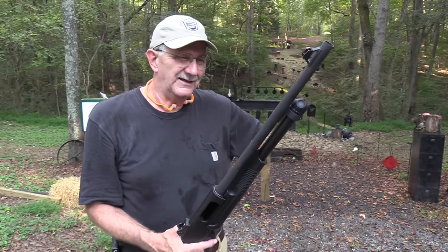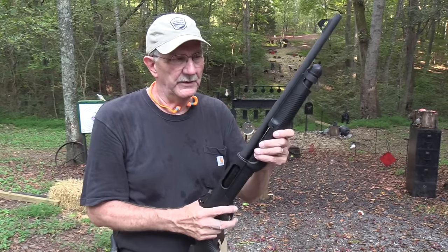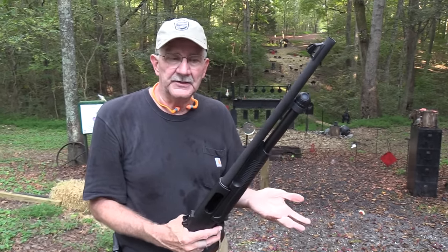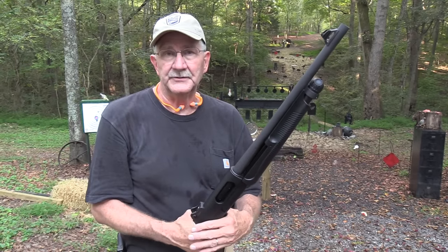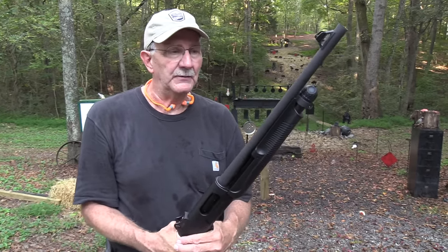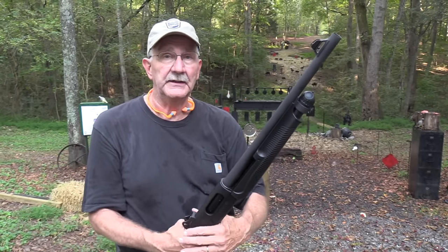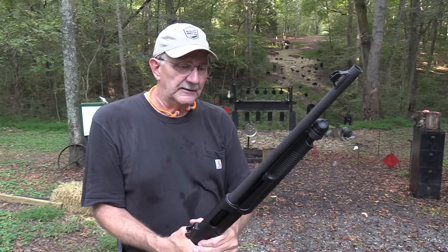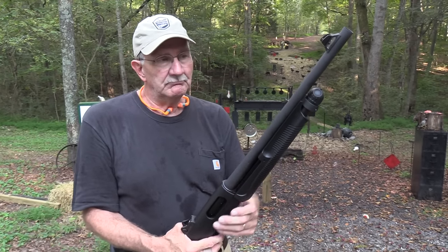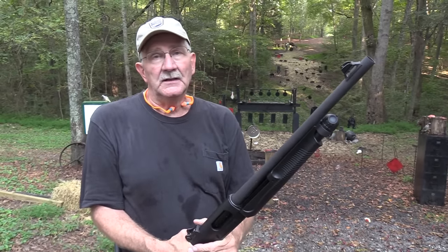Whenever I've seen these in shops I thought, wow, it looks kind of cheap - I just was not impressed. But I was perhaps judging the book by its cover a little too much. Now that I've worked out with it some - and you saw some of that extensive tactical training I was doing early in the video - I think it's fine. It's a fine shotgun. Life is good.